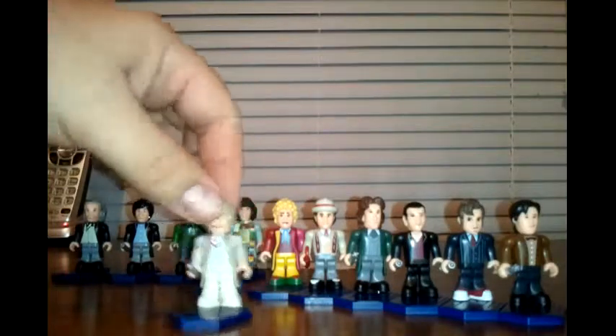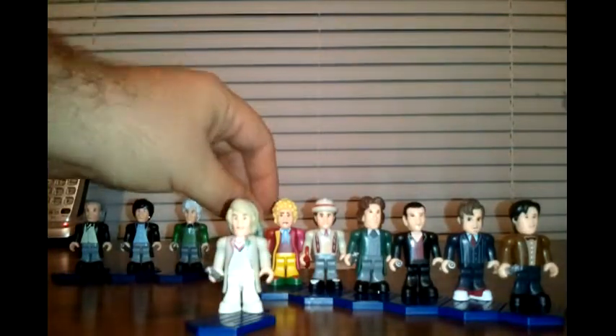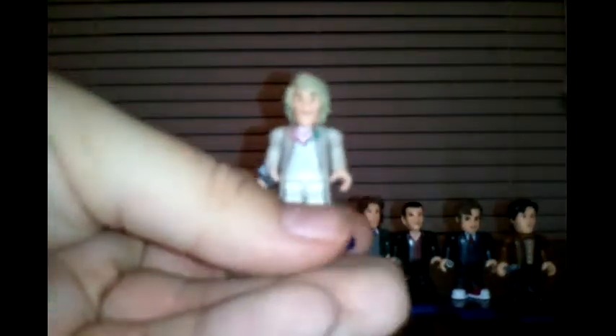Moving on, here's the fifth Doctor. He looks a lot more professor-y, almost like an actual scientist, but a little younger than the third Doctor. He has a different sonic screwdriver — a little more shorter. Not too much going on there.